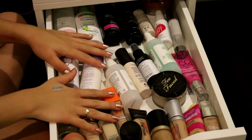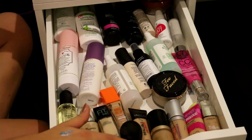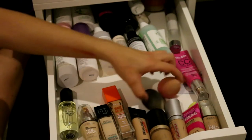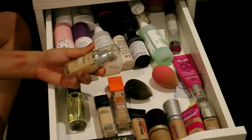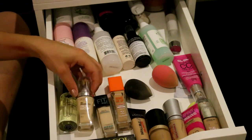This is the first drawer in my Alex drawers. I realize this is actually ridiculous - no one needs this much. I'm going to go through this quite quickly because there is a lot of stuff in here. These are my foundations and my beauty blenders. The first one I have is the L'Oreal True Match - this is my mum's but sometimes I use it for Halloween makeup because it is a lot lighter than my skin tone. I also have the Maybelline Fit Me Matte and Poreless in Porcelain that I also use for Halloween tutorials.